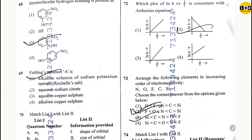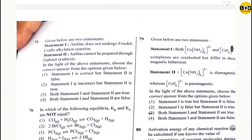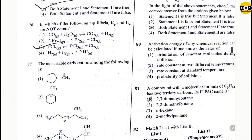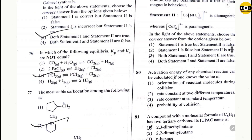Question 73: option 3. Question 74: option 1. Question 75: option 3. Question 76: option 3. Question 77: option 2. Question 78: option 1. Question 79: option 3.